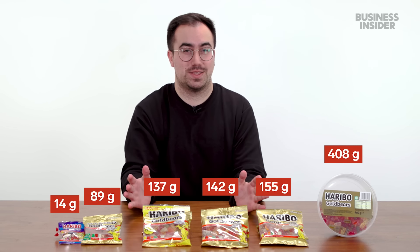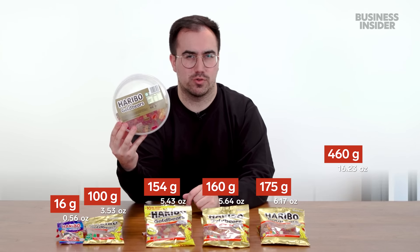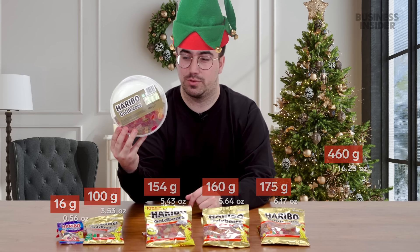Let's compare the sizes of Haribo's famous gold bears. In the U.K., they come in these sizes. These remind me of Christmas. My family usually gets one of these and we get through it pretty much all in Christmas morning before our dinner.